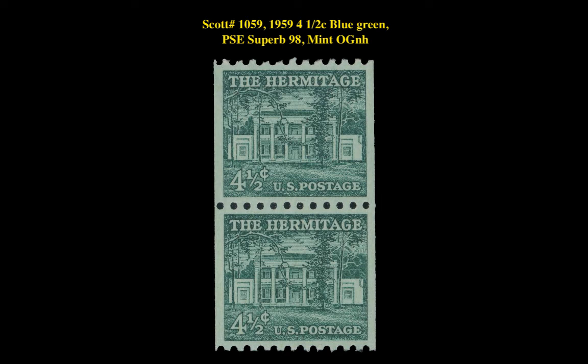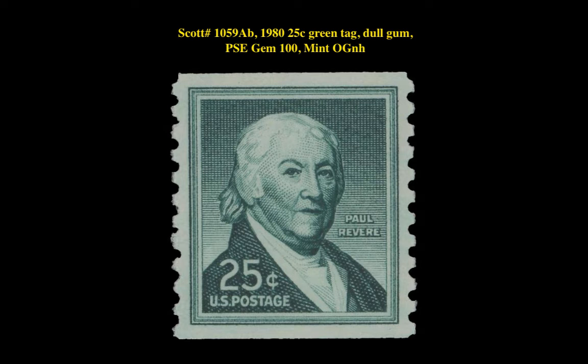The first stamp is a Scott 1059, 1959, 4.5 cent, blue green, PSA Superb 98 Mint Original Gum Never Hinged. The Hermitage stamp is currently for sale in our marketplace at $100. The next stamp is a Scott 1059A, 1980, 25 cent, green tag, dull gum, PSA Gem 100 Mint Original Gum Never Hinged. This Paul Revere stamp is currently for sale in our marketplace at $180.